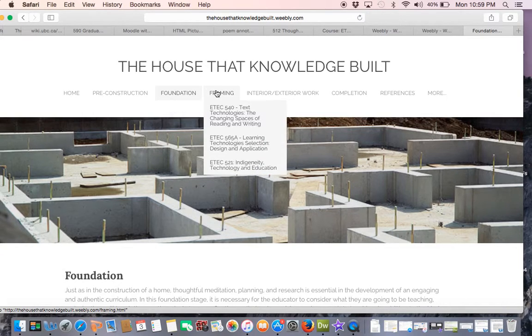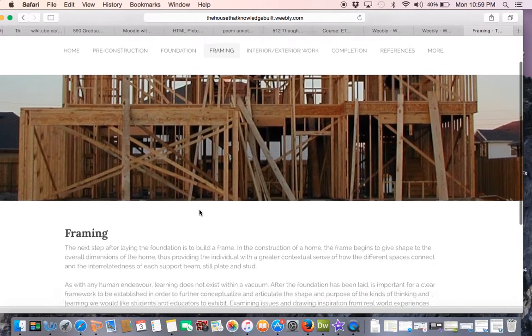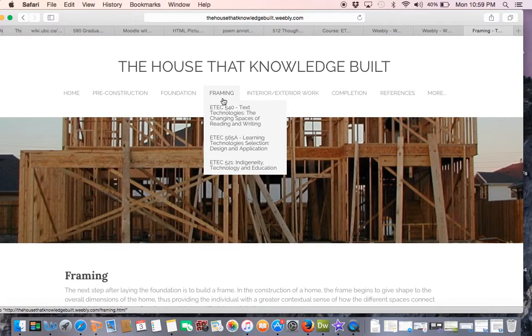In the second stage of construction — framing — I have included artifacts from three different courses that illustrate how my understanding of these theoretical frameworks was beginning to take shape and manifest itself through the projects and activities completed, and how my thinking about their applications to learning was beginning to evolve.